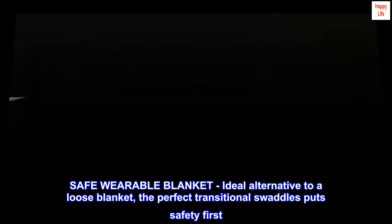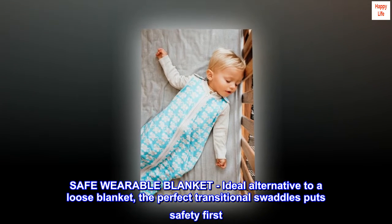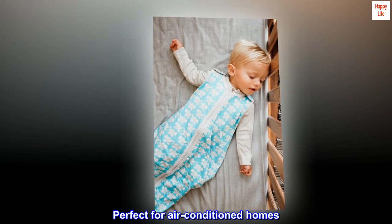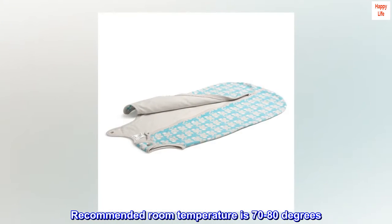Safe wearable blanket — ideal alternative to a loose blanket, the perfect transitional swaddle puts safety first. Hand and arm free, perfect for air-conditioned homes. Recommended room temperature is 70–80 degrees.